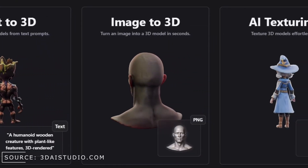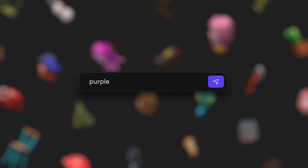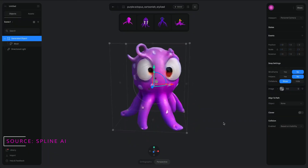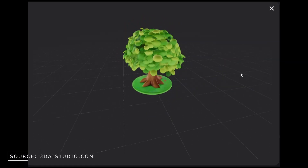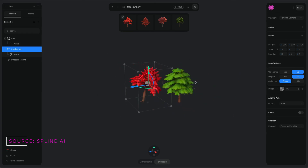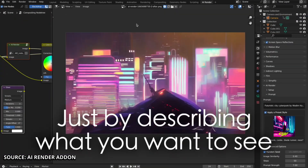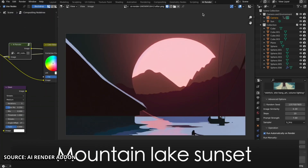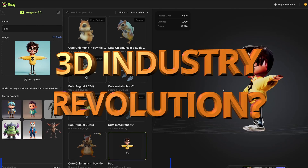AI-powered 3D creation is evolving at lightning speed. Text-to-3D generators allow users to type a prompt — for example, a 3D character, a dragon, a sword, or maybe a tree — and get a fully formed model in seconds. Even Blender itself allows integrating AI features, such as add-ons that can render AI-generated images based on a text prompt, all within the Blender software. All this sounds like a revolution.